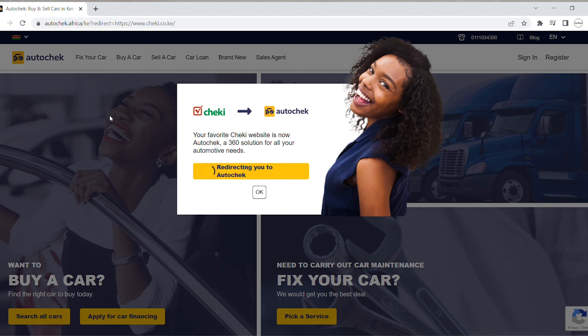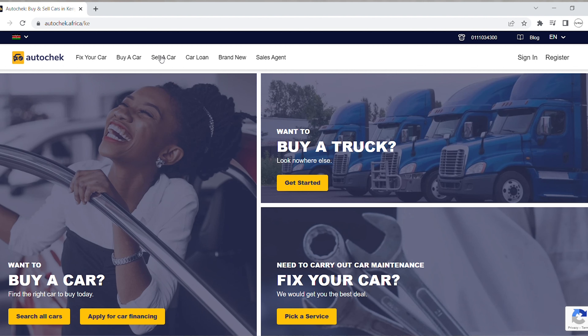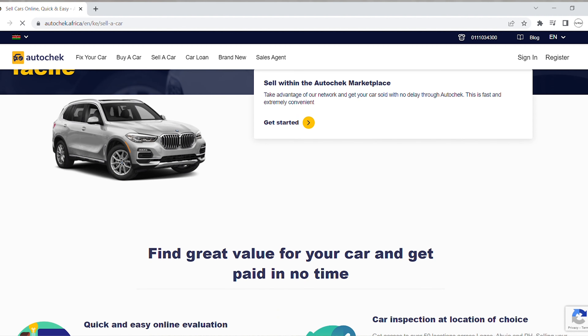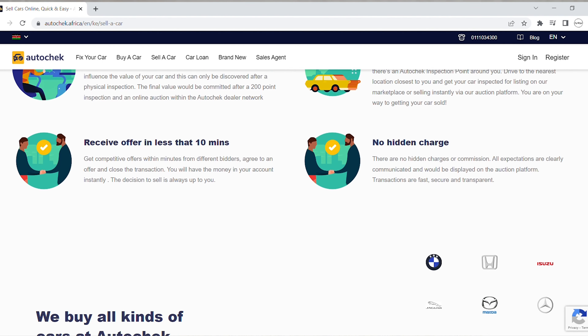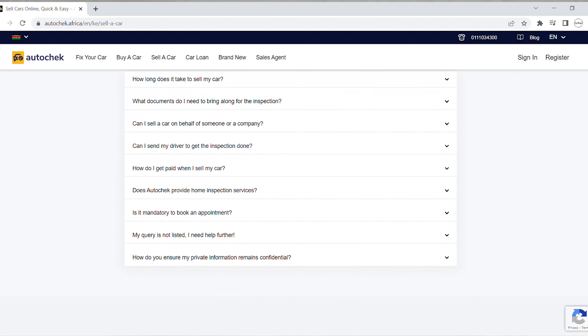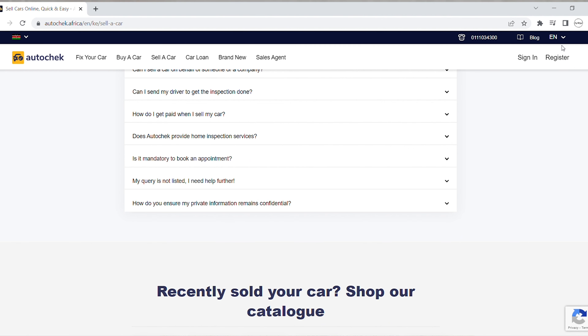If you don't want to spend any cash, you can just do a simple free ad and you will get inquiries from interested buyers. There is also another online car website called Cheki, but Cheki recently rebranded to AutoCheck. Here you also post your car, the details, and how much you're selling it for. This website is mostly used by guys from the yards, and they usually pay a subscription fee, and based on how much you're paying, the website sends you leads.